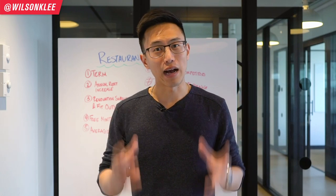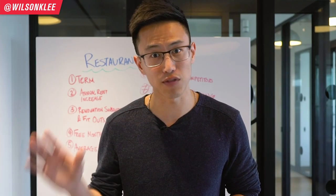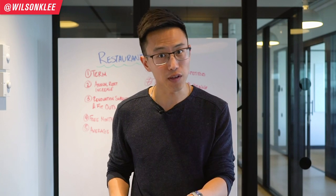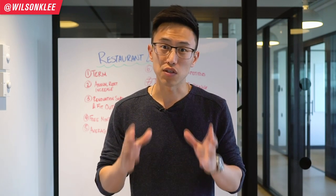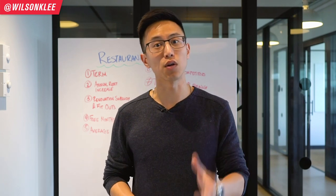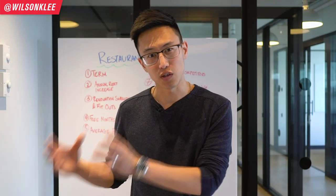A lot of people have been asking me about how do you choose the perfect location, and just to let you guys know, 50% of the battle is in choosing the right location. The other 50% is hidden in the details. Today we're going to be sharing with you the top key items to look out for in your lease term so that way you're better positioned for success.